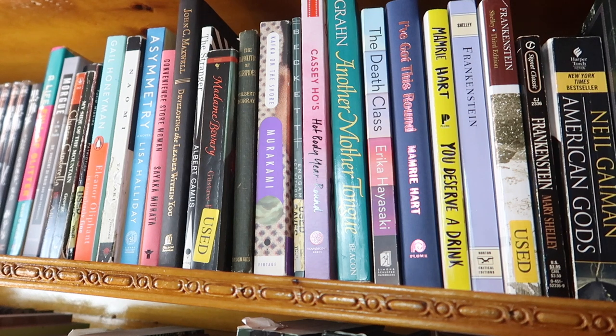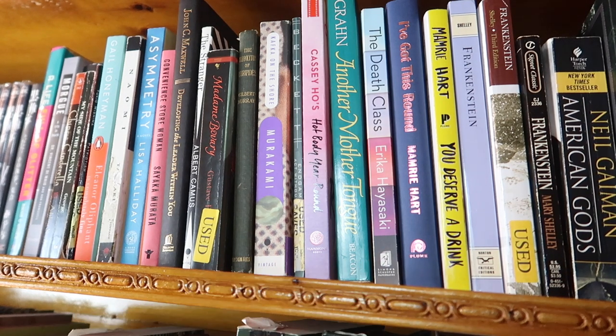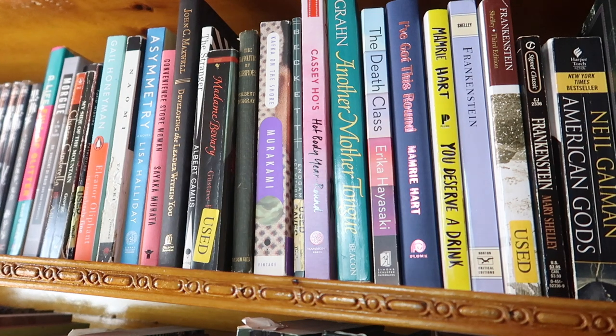Next to it I have The Death Class by Erica Hayasaki. The university I worked at was actually famous for having a class called the Death Class, which used one of the textbooks I mentioned earlier. A reporter went and took the class and wrote this book. I'd really recommend picking it up if you're at all interested.